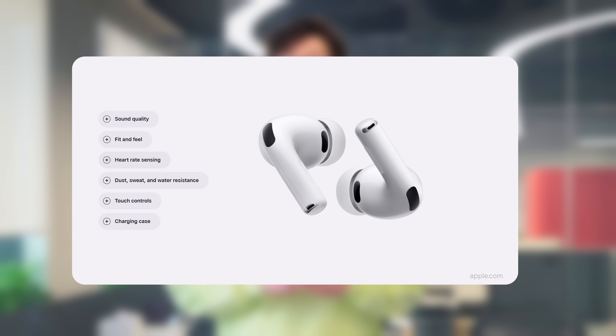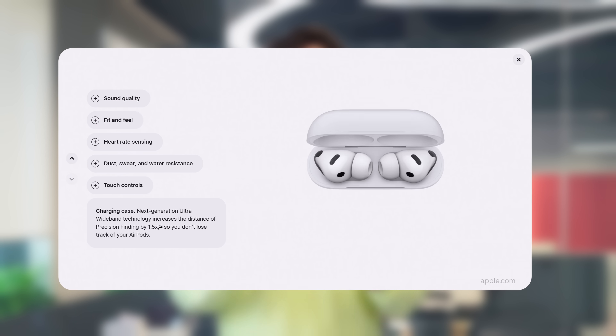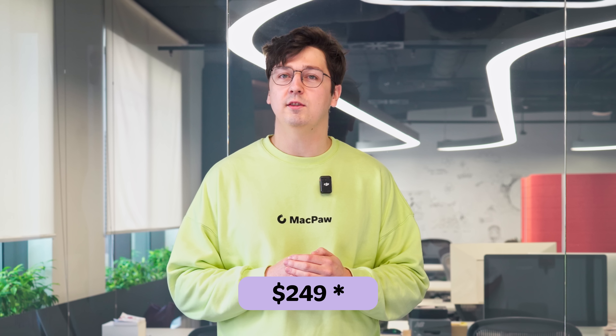September is Apple season of big announcements. This year the spotlight is on three categories: AirPods, Apple Watch, and of course iPhone. Let's start with the new AirPods Pro 3. The third generation comes with a built-in heart rate sensor, up to 10 hours of battery life, twice the noise cancellation, and the headline feature — real-time translation. The price is set at $299.